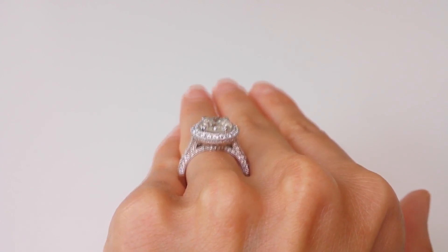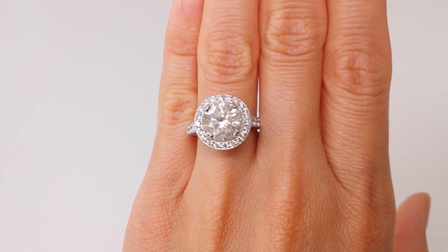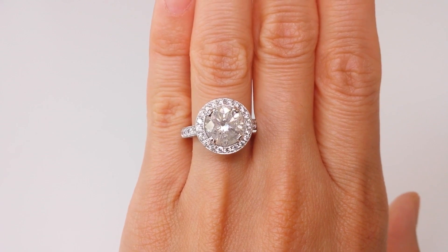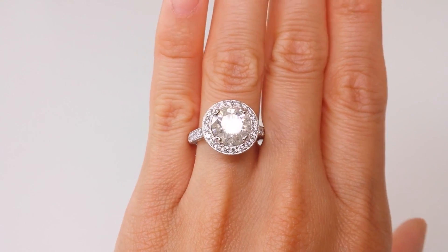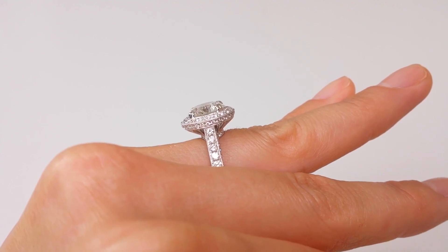Ask for details in just a moment. For your peace of mind, our enhancement process is backed by a lifetime warranty. So should your diamond ever require re-enhancement, we'll provide it for free.